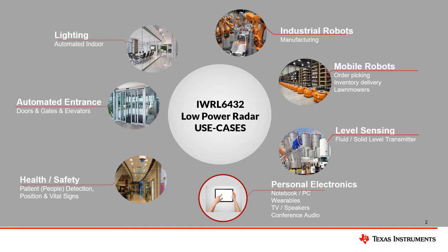The IWRL-6432 enables many new applications across the industrial and personal electronics market, with low enough power consumption to enable battery use cases. Some of these new applications include automated indoor and outdoor lighting, PC notebook, TV, and conference system present detection.